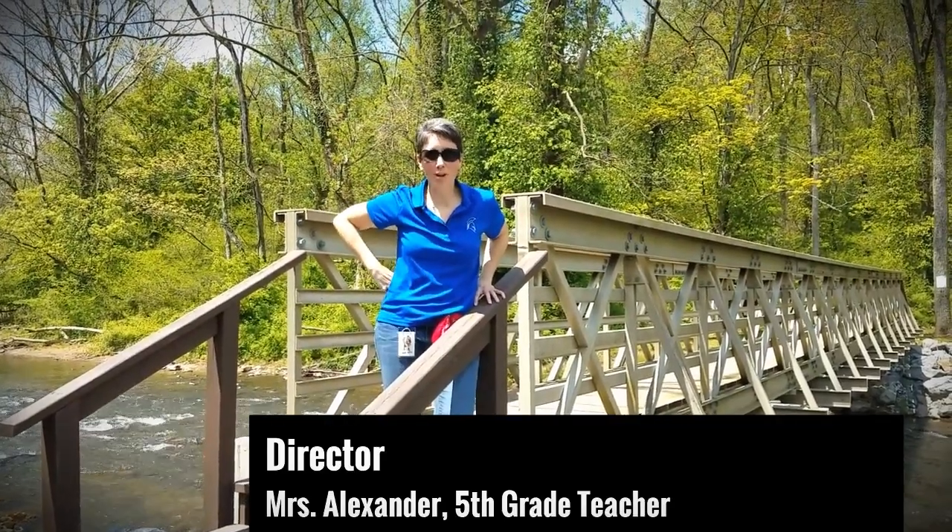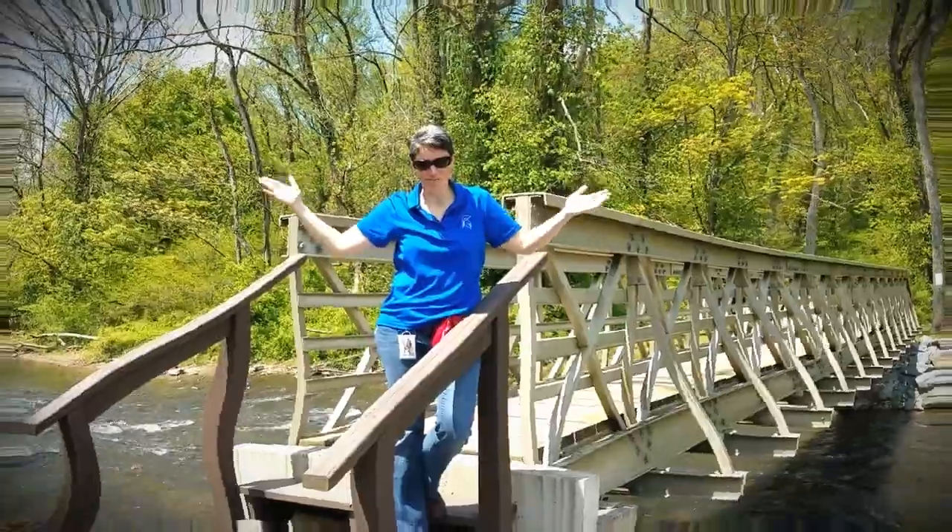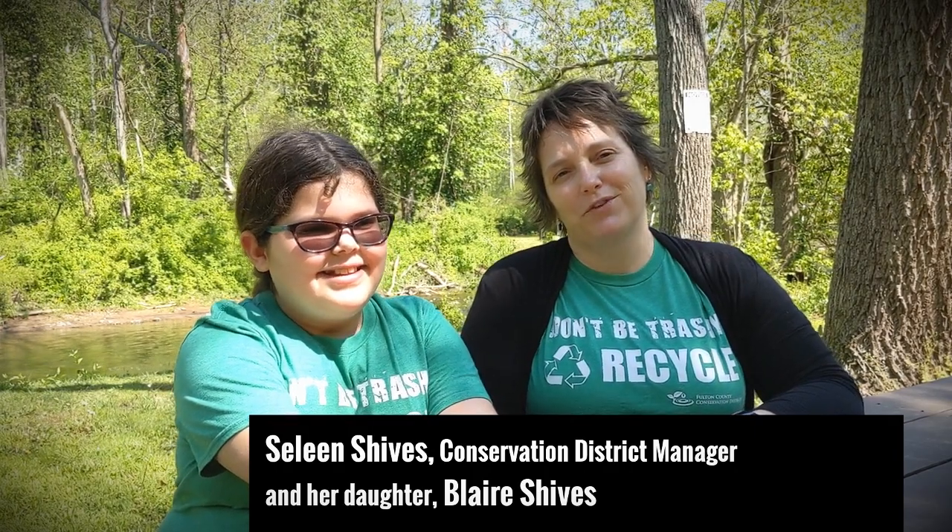Welcome, MES, to your virtual Kerper Tract field trips. Hi everybody, I'm Celine Chives, and I work for the Fulton County Conservation District. Today I am here at the Kerper Tract. I'm really excited to be here and sharing some things with you. I'm here with a few of my friends, and we are going to share some really interesting and important things about our streams, our soil, and our forests.